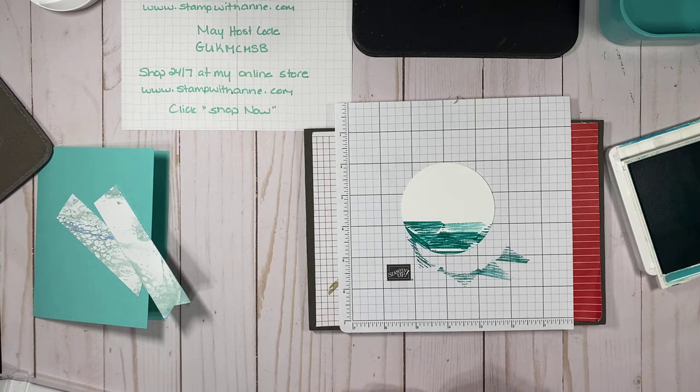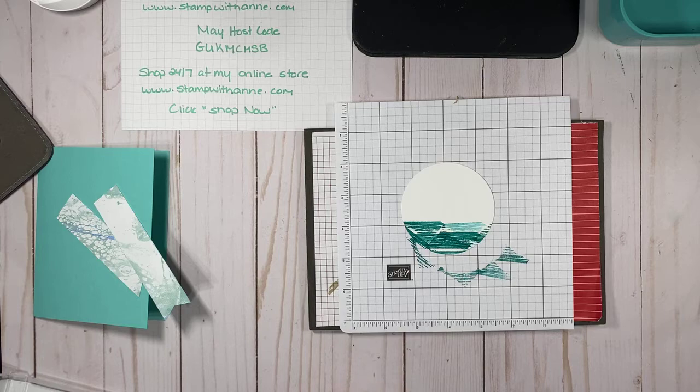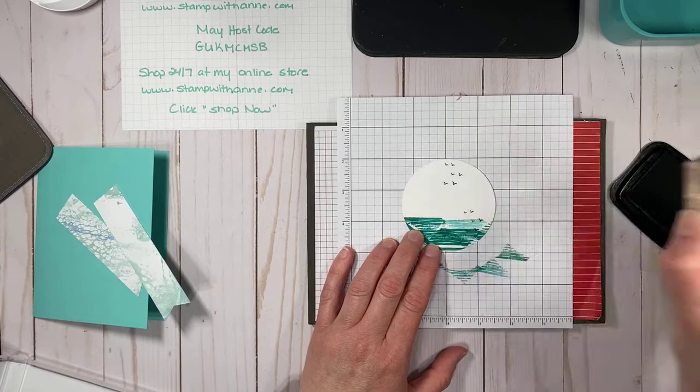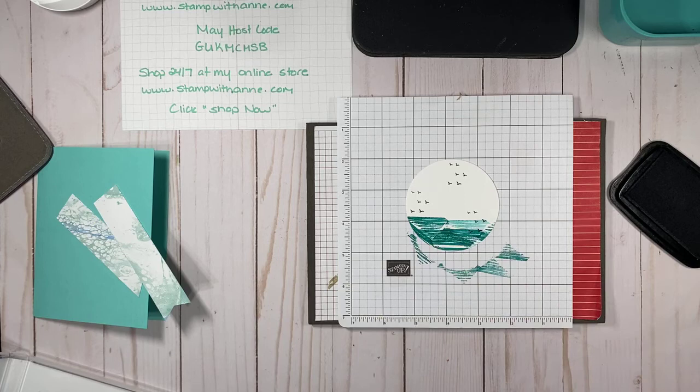One of my favorite things is birds — I love birds. I have bird feeders outside my window. We are definitely going to put some birds in our image, like you see birds coming off the waters as boats drive by. We're using Memento ink and we're going to stamp the birds in and around.